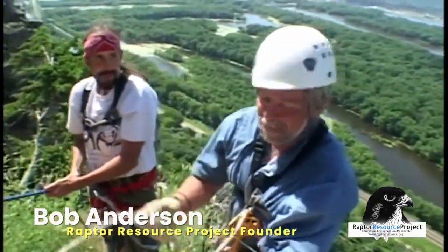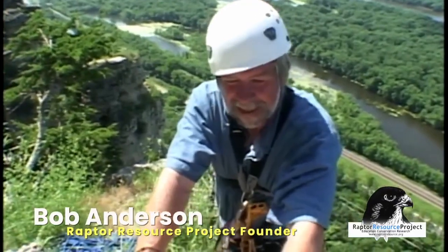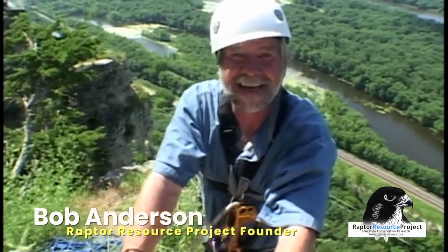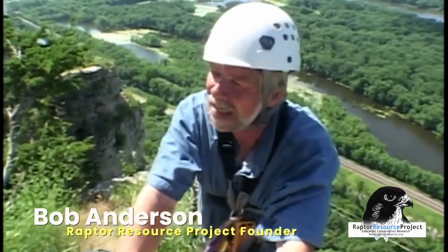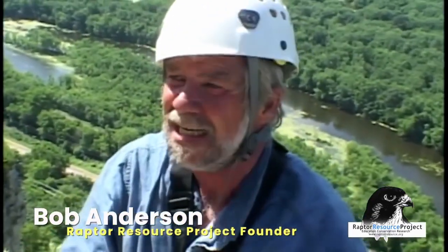So what happened? A band of three beautiful baby falcons — two males and a female. They're in excellent health. It was a wonderful experience to sit in an eyrie overlooking the Mississippi River where the peregrine disappeared.